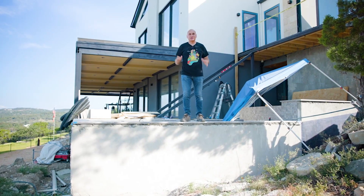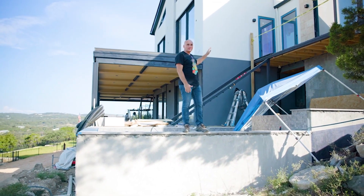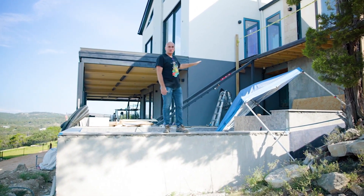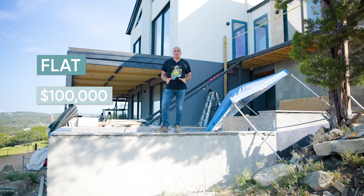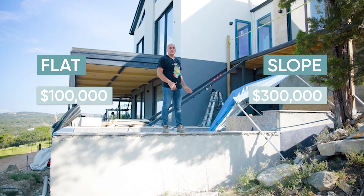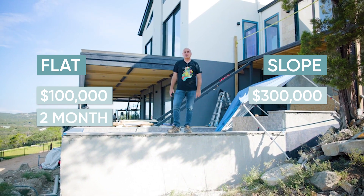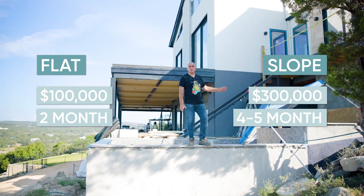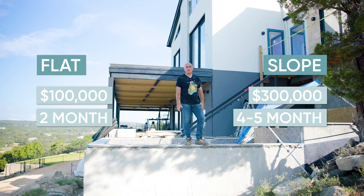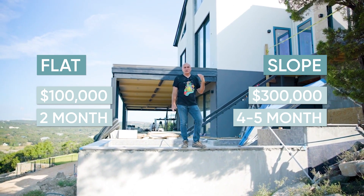The most important thing that concerns everyone is the cost of time and money. If a house on a flat lot of 5,000 square feet will cost around $100,000 for the foundation, then on a slope you will pay $300,000. If you spend two months on the foundation on a flat site, then on a slope you will likely spend four to five months. This increases costs, complicates matters, and adds to your troubles.